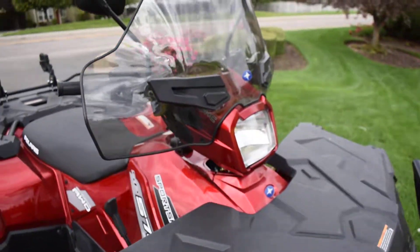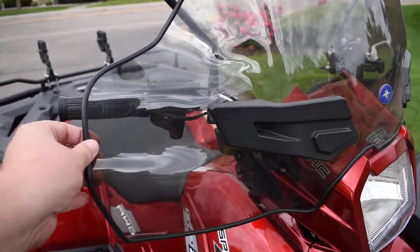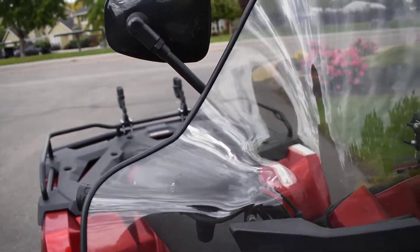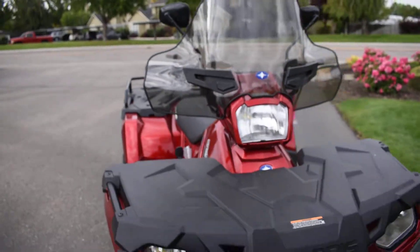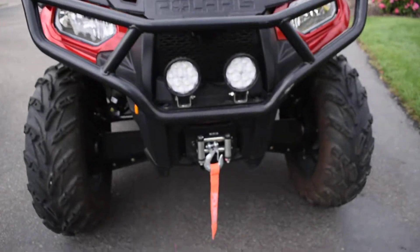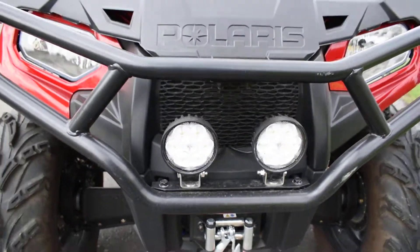This one's got the added-on Polaris windshield, some hand guards built in to keep the wind off your hands in the colder months. You've also got the added-on mirrors, the winch, and it looks like you've got some LED driving lights.